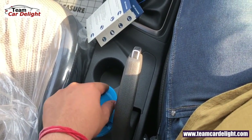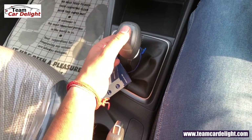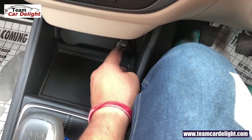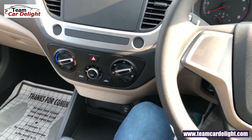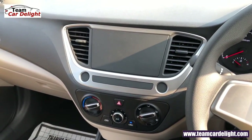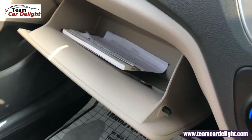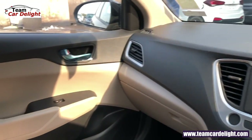यह है Hyundai का switch panel। साथ में दो different size के cup holders मिलते हैं और यह है six speed manual gearbox। Metal finish available है, आगे storage area और 12V power outlet मिलता है। यहाँ पर manual AC with heater मिलती है, सारे controls illuminated मिलेंगे। Steering controls इस model में available नहीं है और infotainment system भी नहीं मिलता, लेकिन दोनों install कर सकते हैं। Glove box compartment में card holder दिया गया है और cool glove box भी है जो base variant के लिए काफी अच्छा touch है।